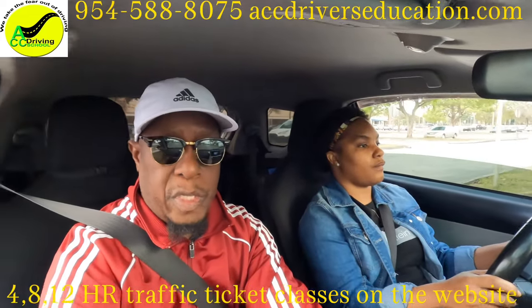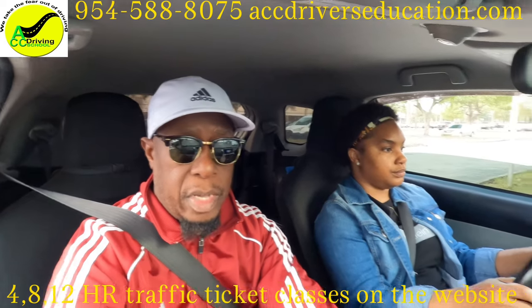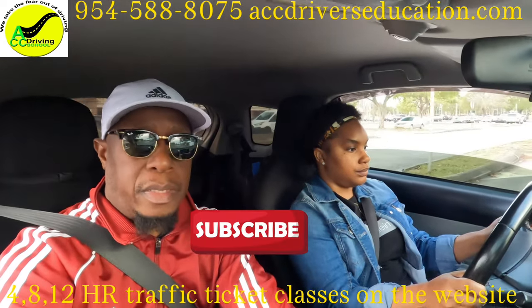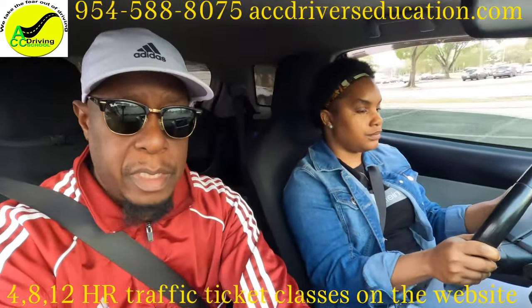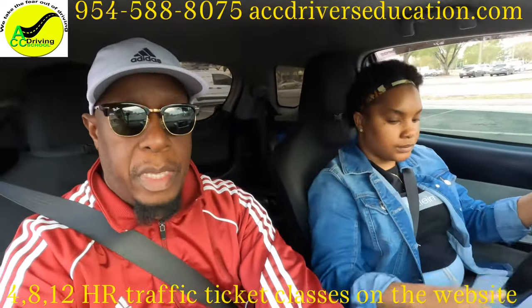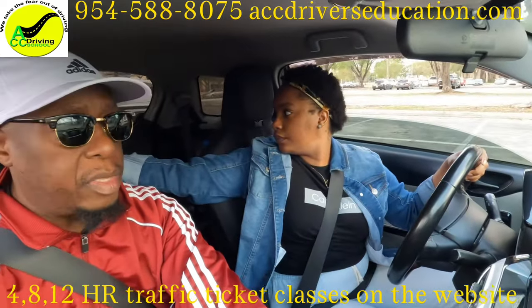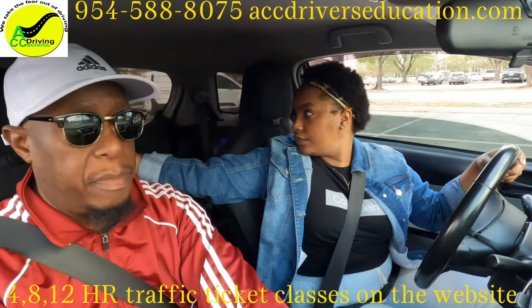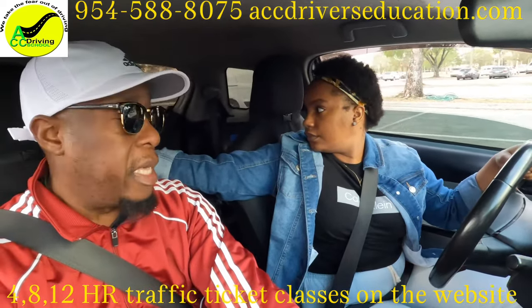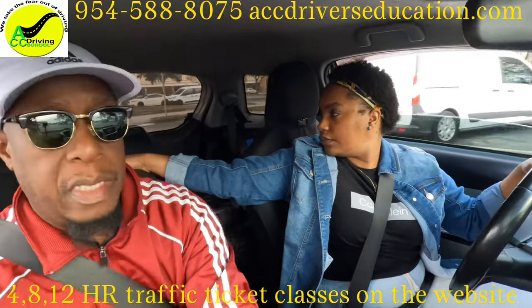Now they're going to ask you to speed up to 20 and do a sudden stop. Speed up and stop. Then look behind and reverse straight back — no gas, just go really slow. They'll tell you when to stop, so just keep the wheel straight so the car goes straight back.